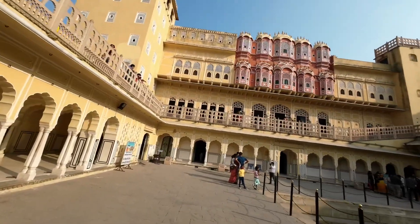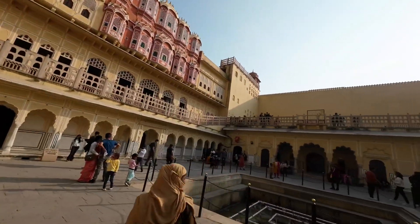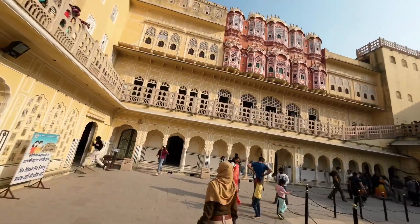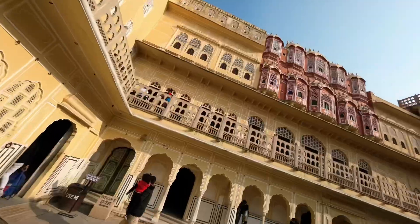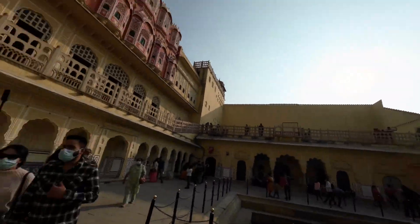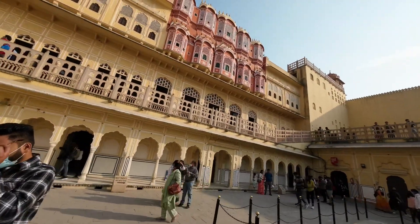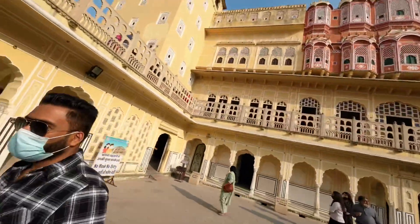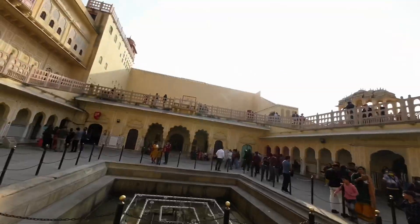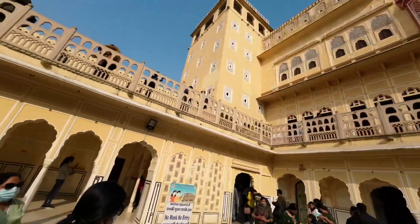Here is the Palace of Winds, also called the Palace of Breeze. This was built in the 1790s by Fort Maharaja Pratap Singh, who was the grandson of Sawai Jai Singh. This structure was made in 1799 by Maharaja Pratap Singh.